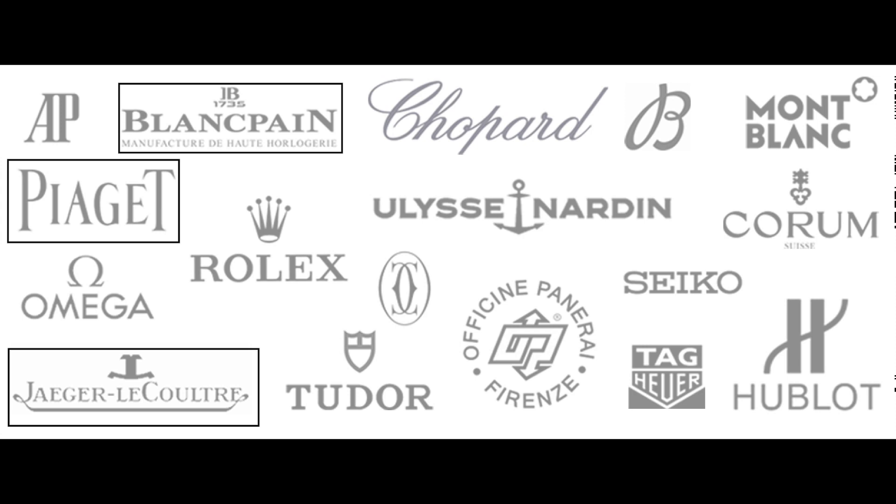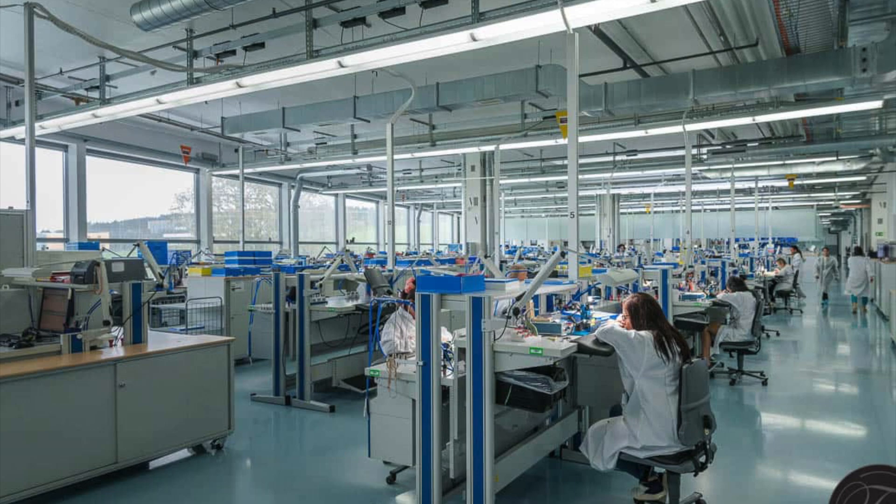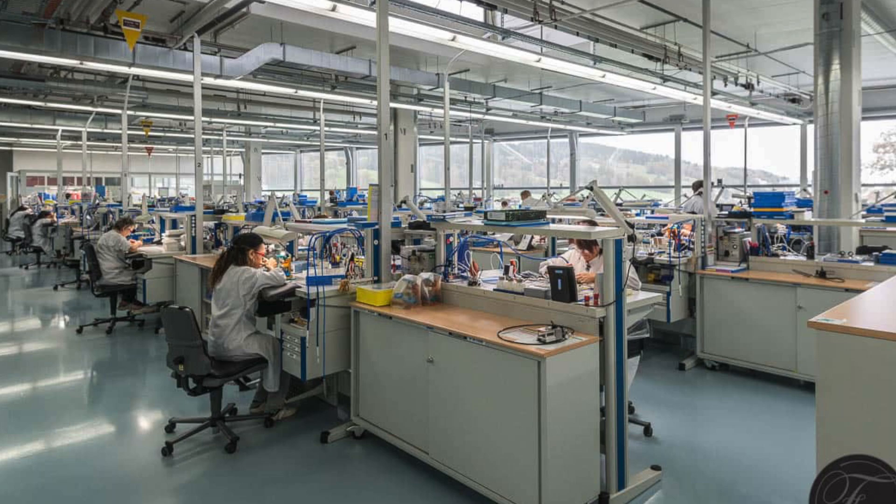To tackle this problem head-on, Cartier founded a 30,000 square metre movement manufacturing site in La Chaux-de-Fonds and started to work with a selected group of watchmakers in 2005. This group was led by Carole Forestier-Kassapian,